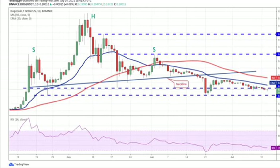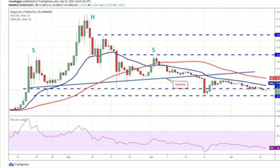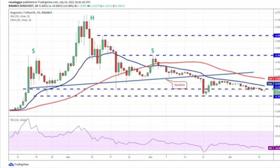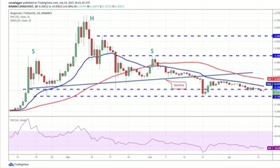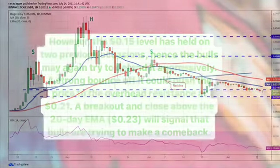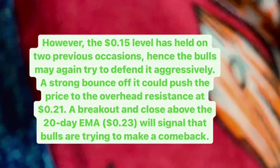However, the $0.15 level has held on previous occasions, so the bulls may again try to defend it aggressively. A strong bounce could push the price to the overhead resistance at $0.21. A breakout and close above the 20-day exponential moving average (EMA) at $0.23 US dollar will signal that the bulls are trying to make a comeback. That's all — don't forget to like, comment, and subscribe. Thank you everyone!